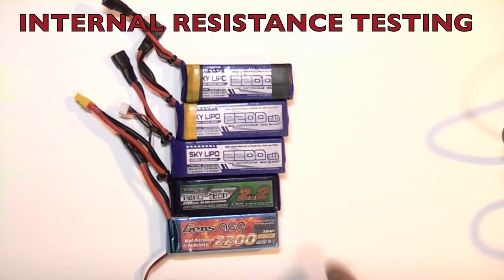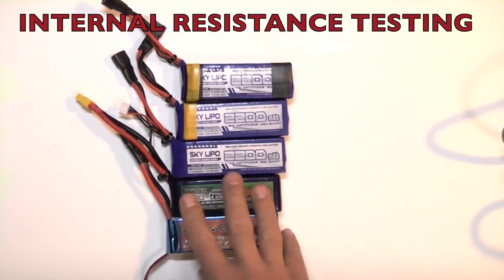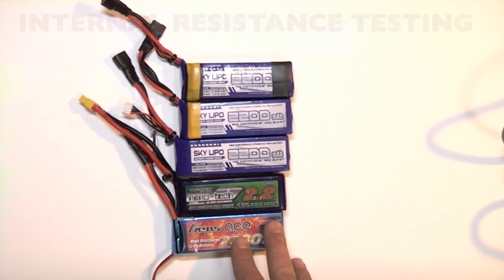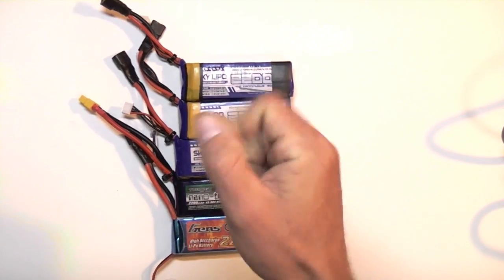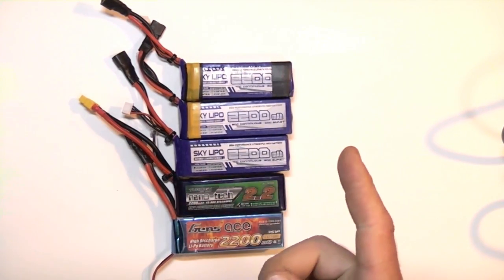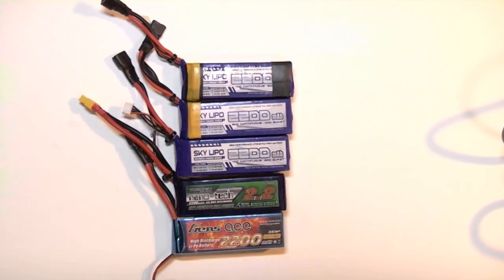Different batteries of different qualities, age, and ones that have been crashed or otherwise abused have a different degree of what we might think of as oomph. When you hammer the throttle, does it take off or does it lag? That's due to voltage sag.